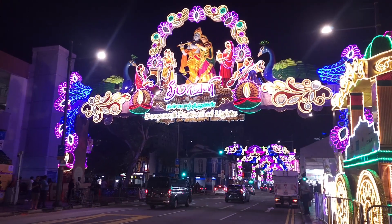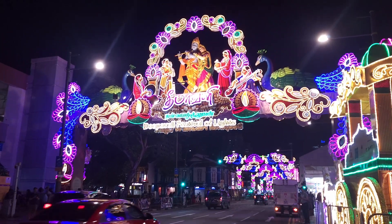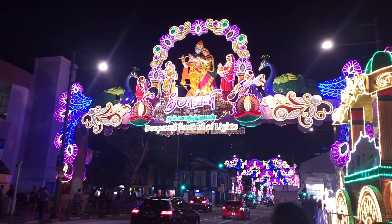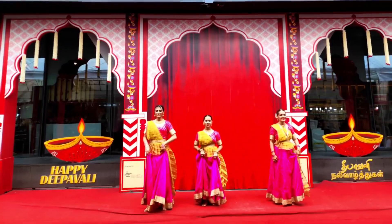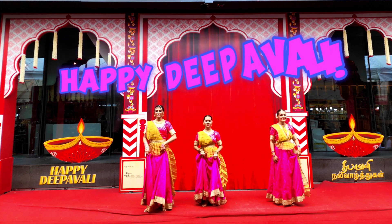What a great experience we had for our first-ever Deepavali celebration here at Little India, Singapore. To everyone watching this video, Happy Deepavali!